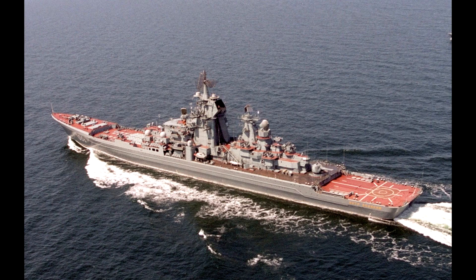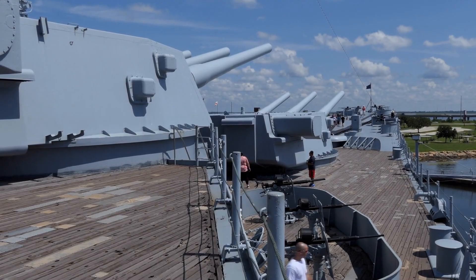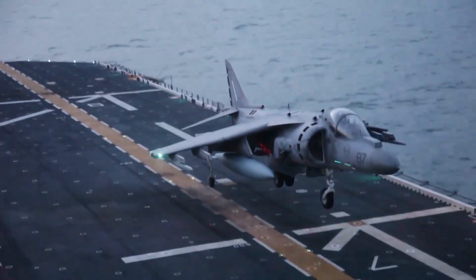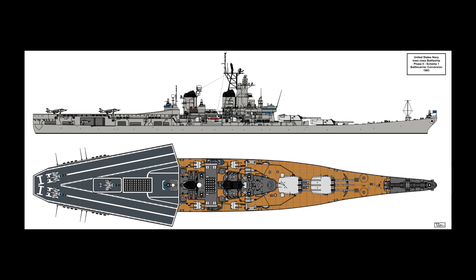There would be one final attempt to institute battle carriers in the 1980s. The Russians introduced the Kirov class battle cruiser, and America had no comparable ship, so the response was to reactivate the old Iowa class battleships and modernize them. One proposal involved replacing the aft 16-inch gun turret with a flight deck capable of launching Harrier jump jets, giving the ships more range and versatility. However, the Navy rejected the idea due to cost, and also because removing that turret would significantly reduce the ship's firepower.